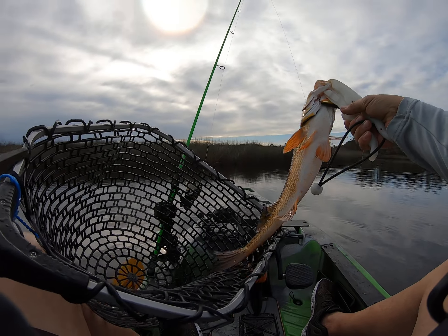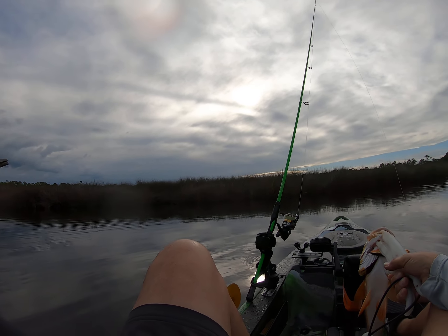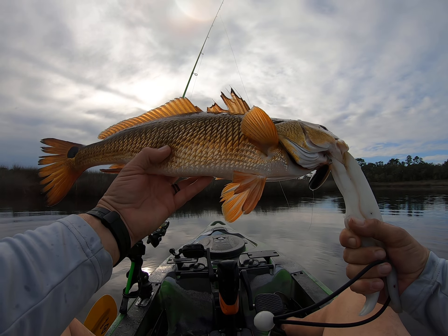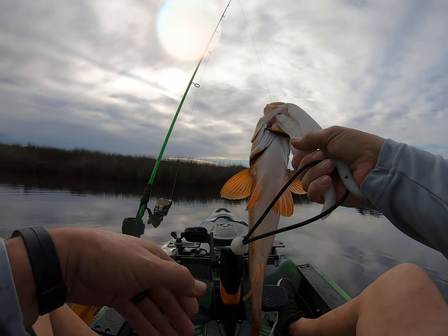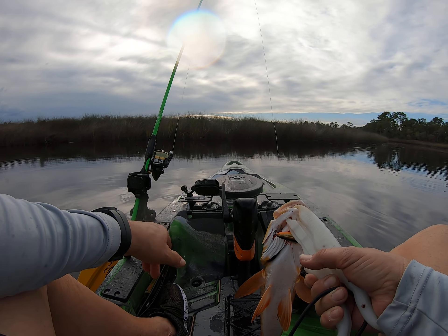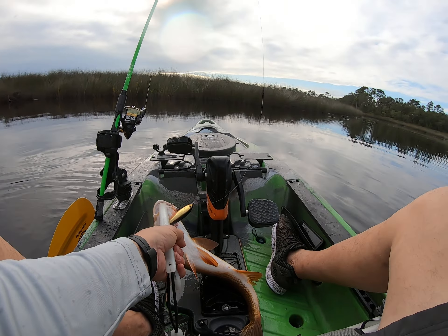I'll have to get him over there and get his hook out. But man, look how pretty that fish is. That is a brilliant gold. Look at that. Good catch. He's starting to bleed, so I've got to get the hooks out. Woohoo! Whoa! Whoa! Okay!